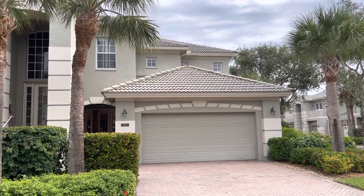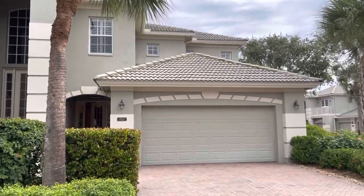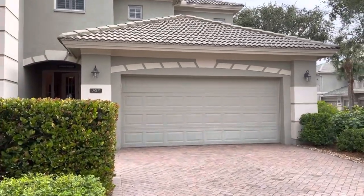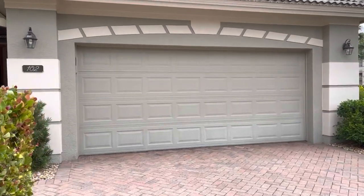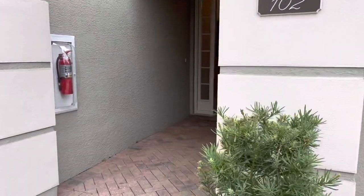Hello, welcome to Wimbrill Watch at Osprey Point in Pelican March Golf and Country Club, Unit 102, a corner home with a beautiful two-car garage. We are going to walk through the home now.